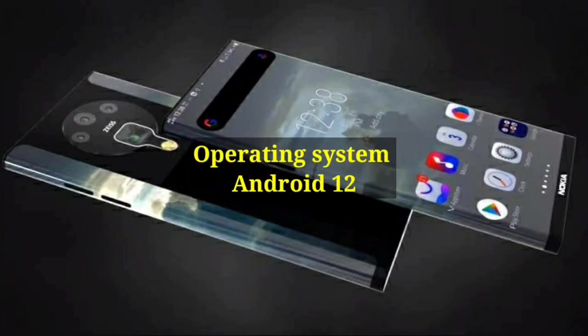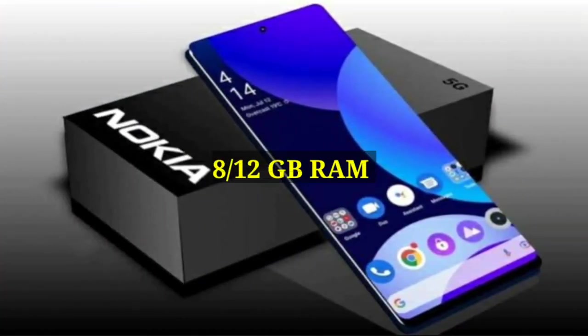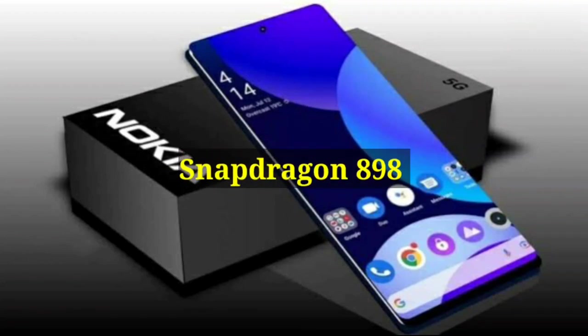Operating System: Android 12. RAM: 8 and 12 GB. Storage: 128, 256, and 512 GB ROM. Processor: Snapdragon 898 Mobile Platform.